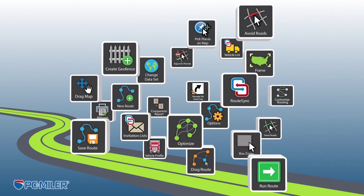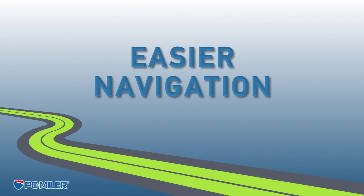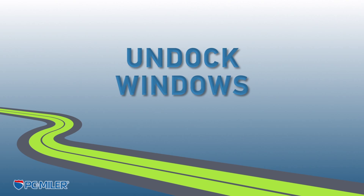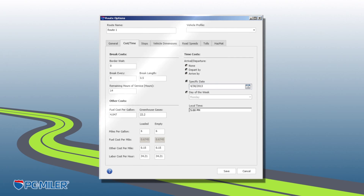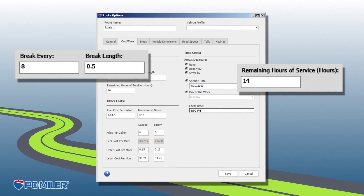Additionally, PC*MILER 27 allows for improved customization with easier navigation, window display and layout options, undock windows feature on multiple monitors, and less clicks for enhanced productivity.